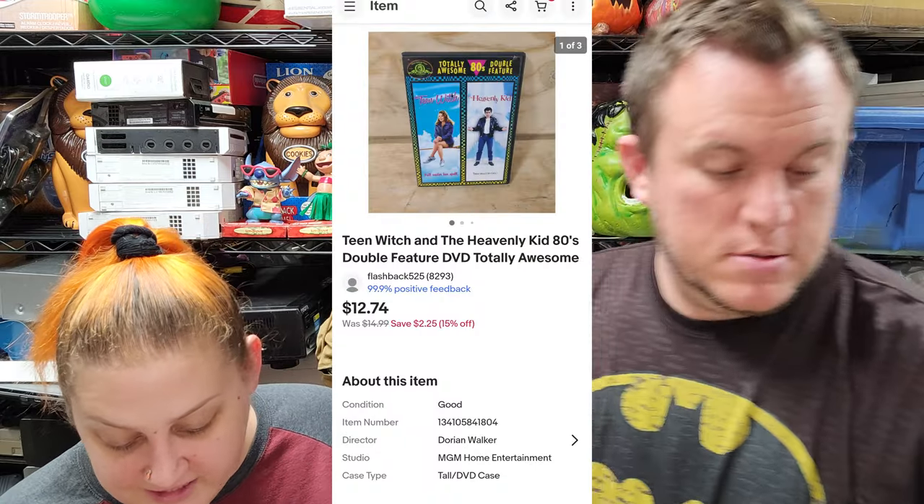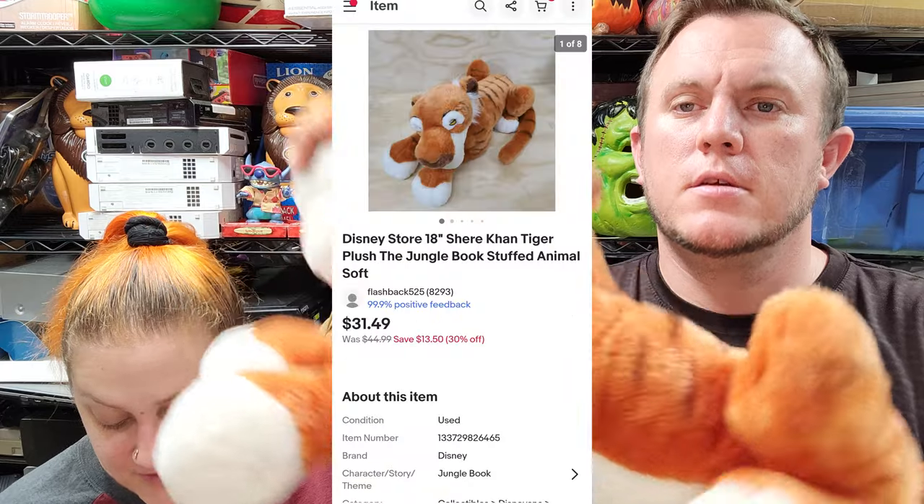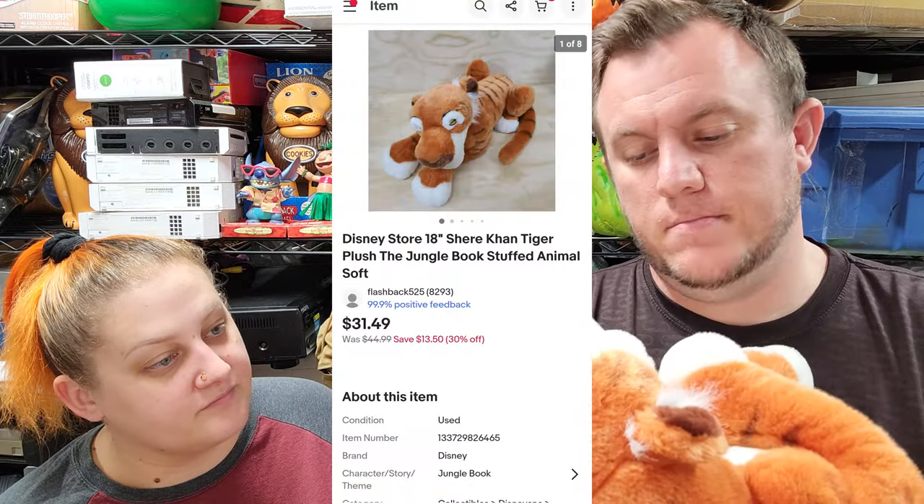Next up we have this 18-inch Shere Khan from the Disney Store — he's from The Jungle Book — and he sold for $31.50 shipped. We're not sure exactly where we got him from; it wasn't the one from that thrift store. Luckily with plush you can just fold them up and they fit in a nice smaller package.